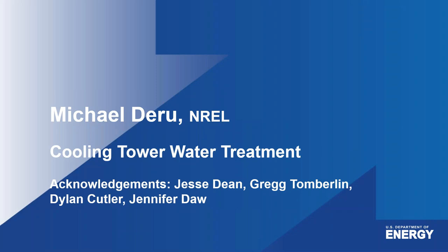This is Michael DeRue, and I'm going to cover some efforts that we did on cooling tower water treatment systems. We've tested several systems over the last few years and wrapped up most of those, though we still have a couple more ongoing. I want to acknowledge my colleagues here at NREL that did the bulk of this work: Jesse Dean, Greg Tomberlin, Dylan Cutler, and Jennifer Daw, for all their great work in this effort.